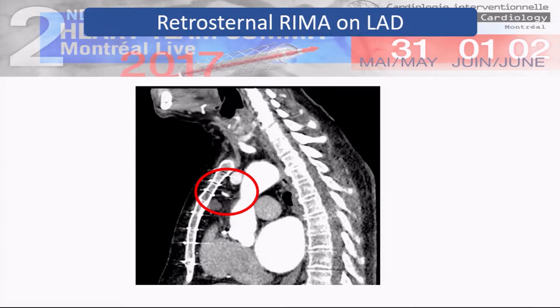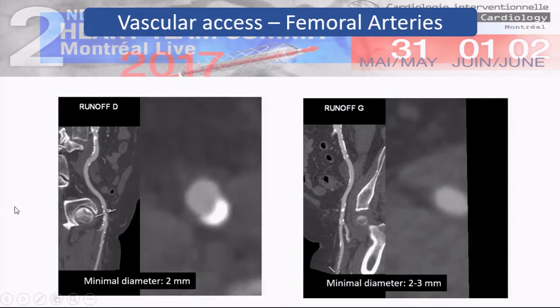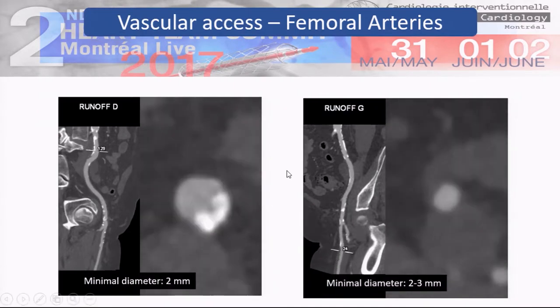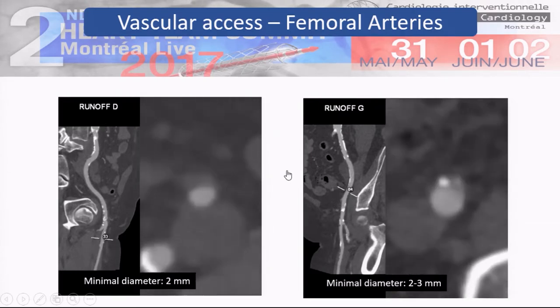We almost totally agree that we will treat the aortic valve with TAVR. So we have to assess the vascular access. On the right femoral artery, the minimal diameter was 2 millimeters because of huge calcifications. It was almost the same on the left side. So femoral access is probably not a good idea in this case.